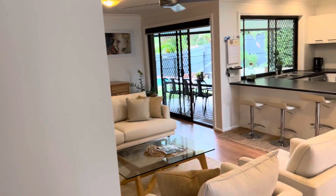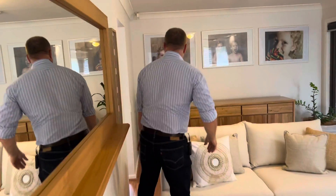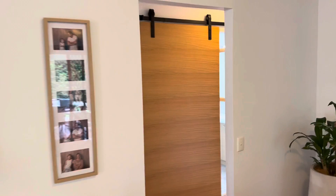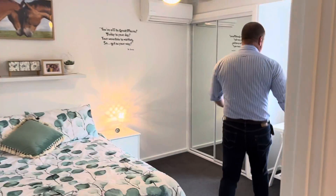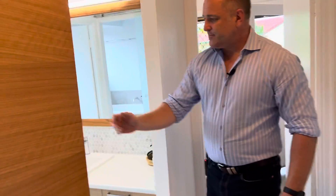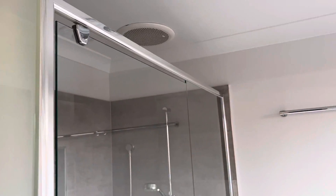Going through towards the back of the house, we've got two bedrooms down here — two at the front, two at the back. Look at the size of this bedroom — it's massive. You've got a workstation here for the kids, air conditioning, built-ins, and a fan. Now look at the ensuite — brilliant barn doors, glass barn door, a separate sink on the outside, and a separate toilet. There's also another toilet in the main bathroom, plus a bath and shower.